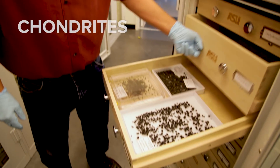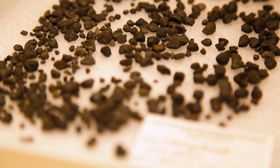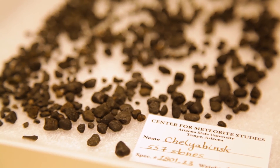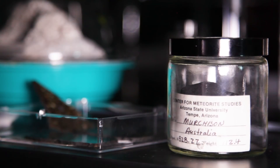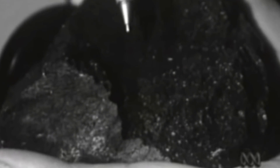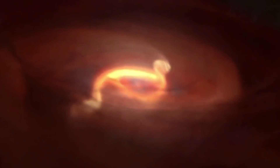Then we have the chondrites. They really tell us about the most primitive early solar system material that has not experienced whole melting processes and high heating processes. If we think of one of the most famous ones called Murchison, which fell in Australia in 1969 — when you open it up it's black on the inside, full of carbon and organic materials. That was telling you that the building blocks of life can form in outer space at a time even earlier than the formation of the earth.